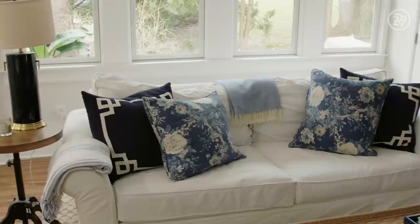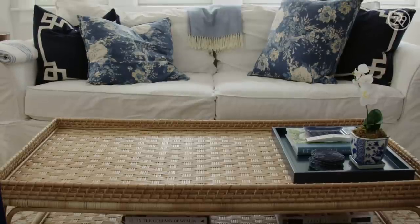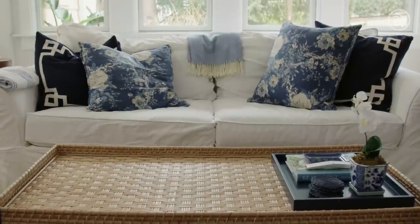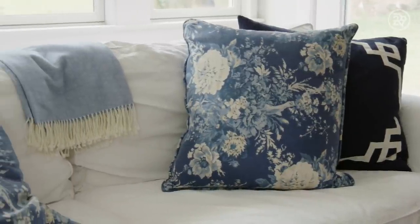But the real hero piece of the room is this white couch that I've had for years. It is the most comfortable couch I've ever sat on, and we have a ton of friends spend the night, and even with guest rooms upstairs, this is almost always the preferred bed of choice because it's just that comfortable.